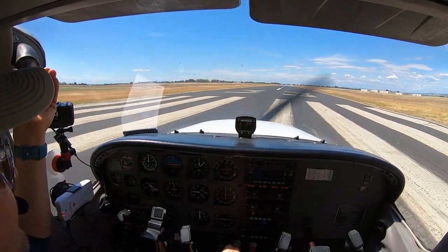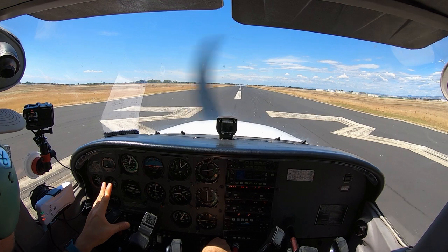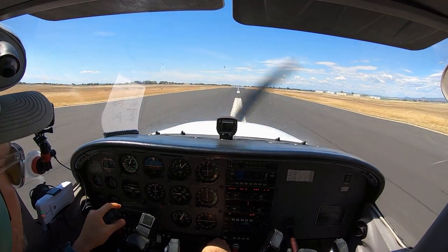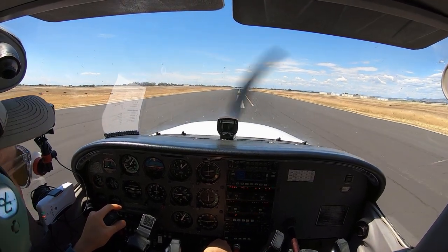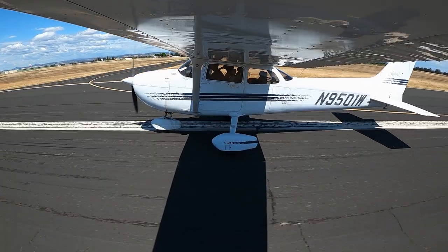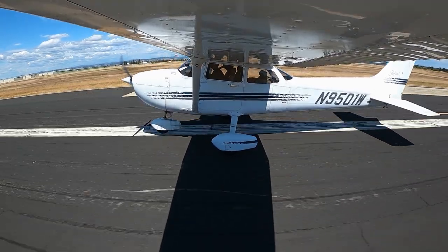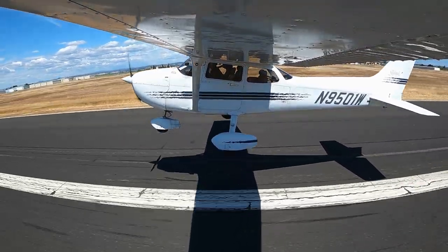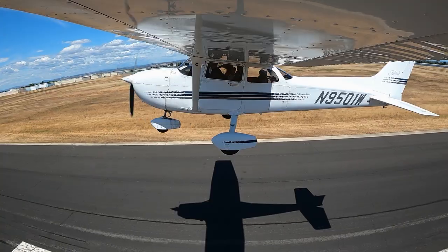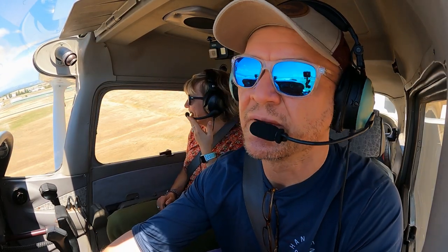Traffic, this is C-4050 Westgate, 340. We're just kind of getting tossed a little bit on the runway. A little bit of variable for sure. You felt that, huh? Yeah, just a little bit.